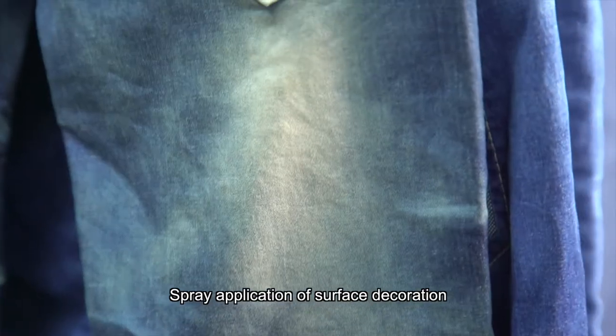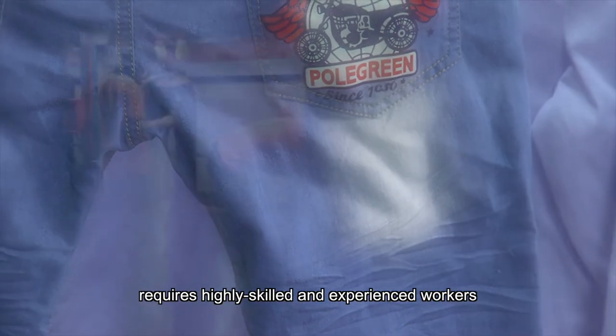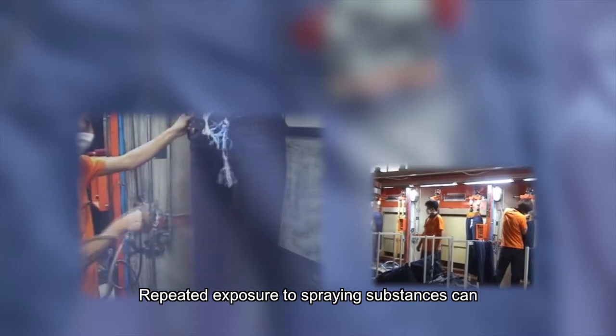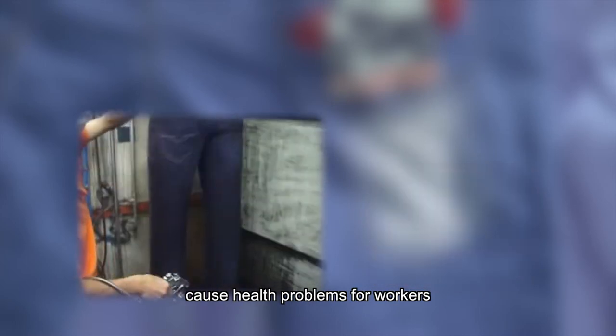Spray application of surface decoration in the conventional jeans production process requires highly skilled and experienced workers. The process is labor-intensive and involves long working hours. Repeated exposure to spraying substances can, over a long period of time, cause health problems for workers.